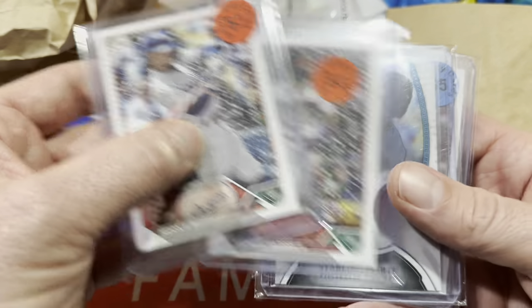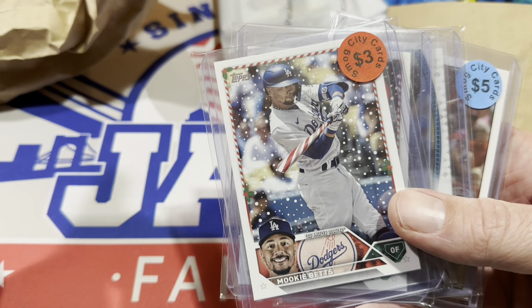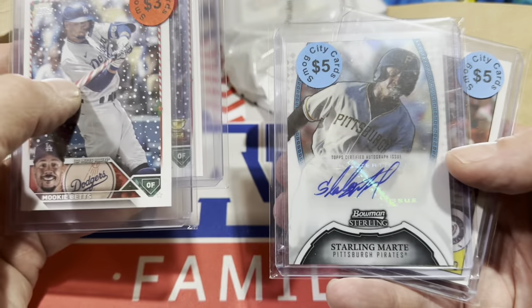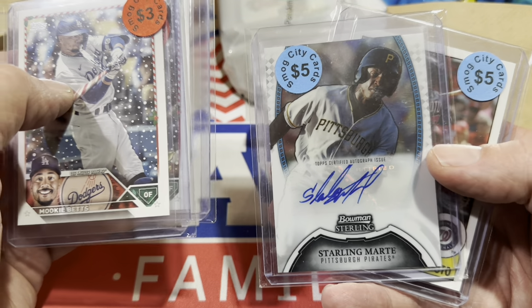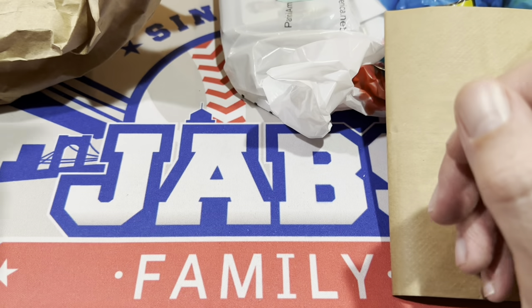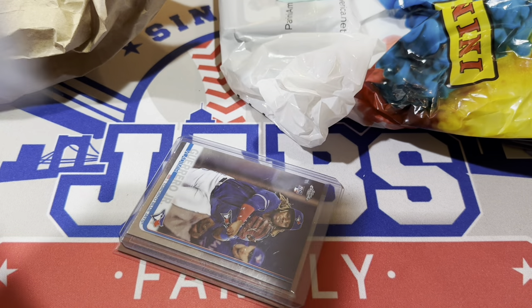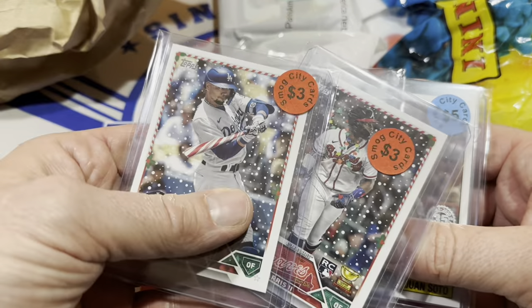Another stop was Smog City Cards and Sophia grabbed most of these — I helped her a little bit. We've got a couple of short prints: Michael Harris and Mookie Betts. We've got Starling Marte. And Juan Soto — that's a game-used bat card. Sophia, do you remember what he asked for these? Yeah, it was like $10. I thought that was a fantastic price — almost like getting these two for free. She'll be auctioning those off on Monday night.